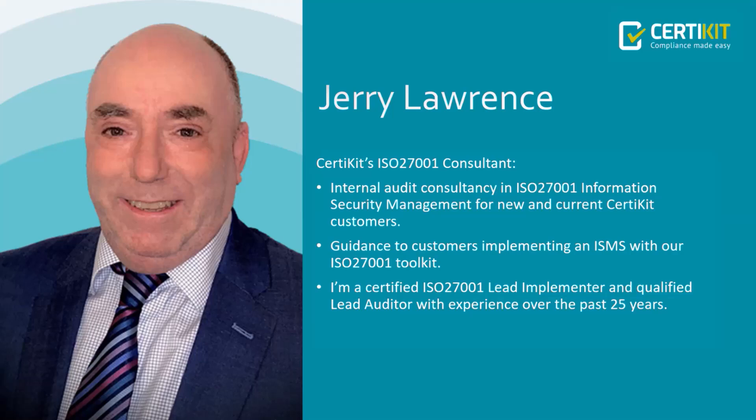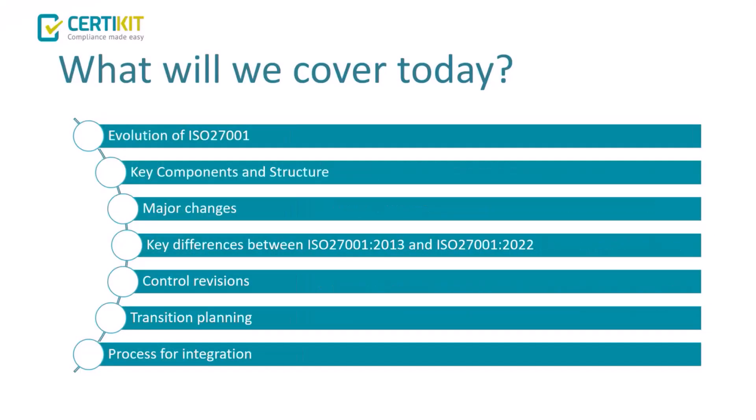If you have any questions, drop them in the question window at the end. Today we'll cover how the standard evolved since its original version in 2000, how it morphed into the current 2022 version, how the 2013 version's Annex A control structure was organised, the revised control groupings in the current standard, and some of the key differences — what was introduced, merged, and removed.